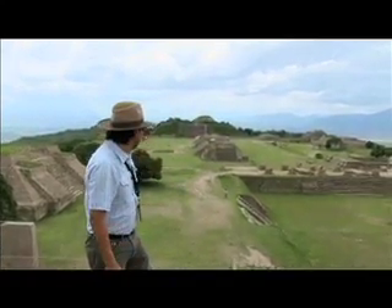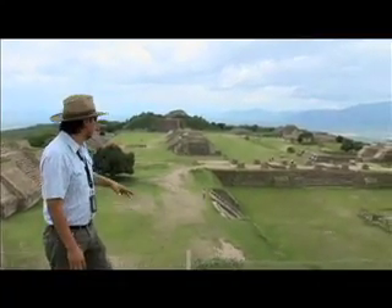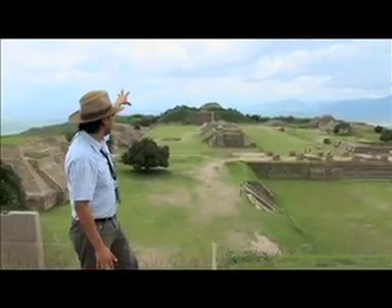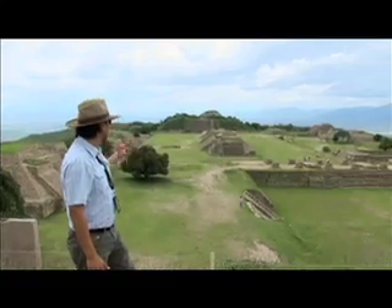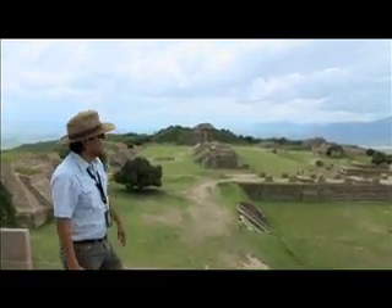From here we have the view of the different buildings — this is the north platform, and the one in front is the south platform. We are going to walk down to visit the main square of Monte Albán.